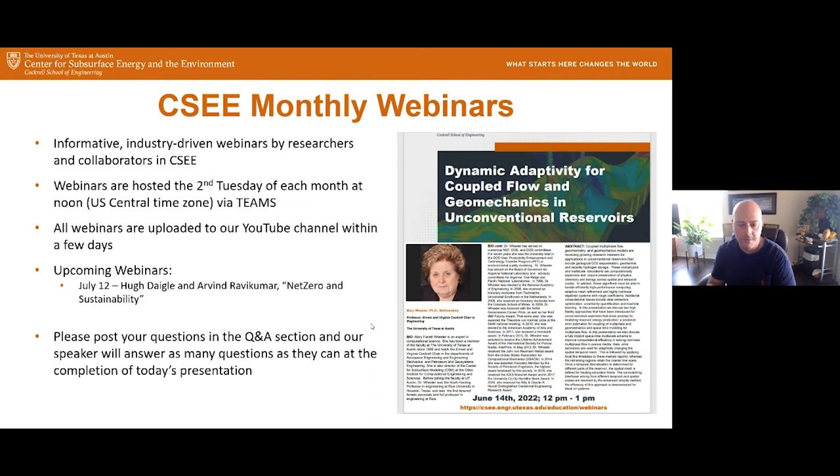She has won too many awards to mention, but I'll list a few. She was elected to the National Academy of Engineering in 1998. In 2006 and 2008, she received honorary doctorates. In 2009, she was honored with the SIAM Geoscience Career Prize. In 2014, she was awarded honorary membership in the Society of Petroleum Engineers. And in 2020, she received the Billy and Claude Hocott Distinguished Centennial Engineering Research Award at the University of Texas at Austin. With that, I'll pass it over to Mary.